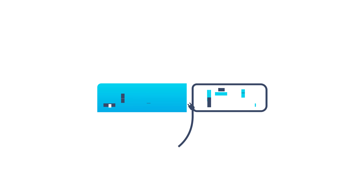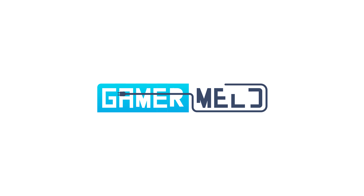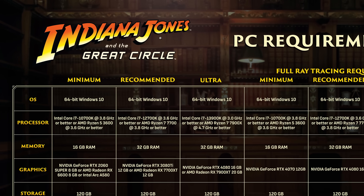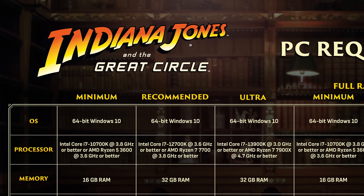Welcome everyone to Gamer Melt. First up for today, system requirements for PC games have gotten completely out of hand. Case in point, the requirements for the upcoming Indiana Jones and the Great Circle just dropped — and a lot of people are flat not going to be able to play this.